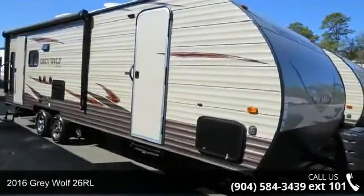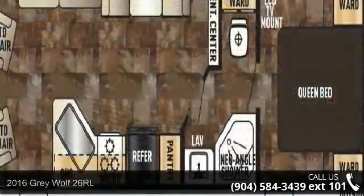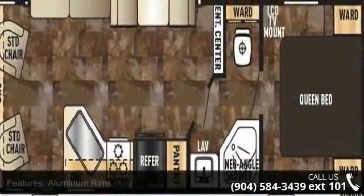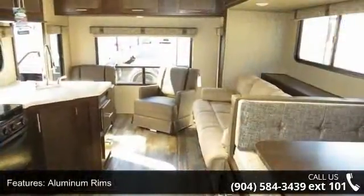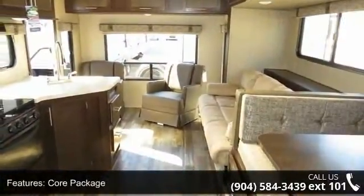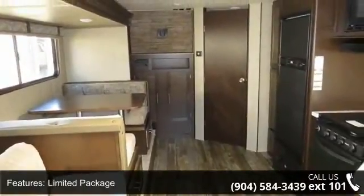Start planning your next trip in this 2016 Grey Wolf 26 RL. Whether you are planning on vacationing, adventuring or just relaxing, this travel trailer does it all. This unit is perfect for those looking to maximize fuel efficiency but maintain all of the conveniences of a well-appointed, feature-packed RV.